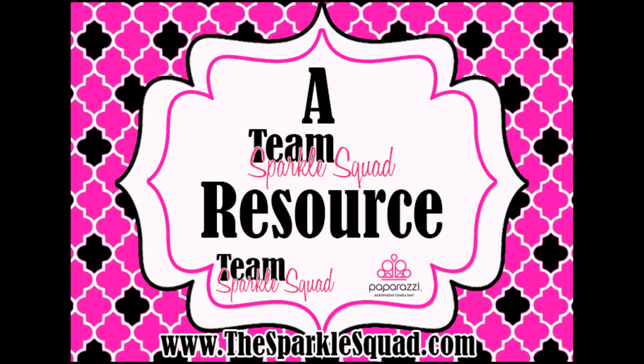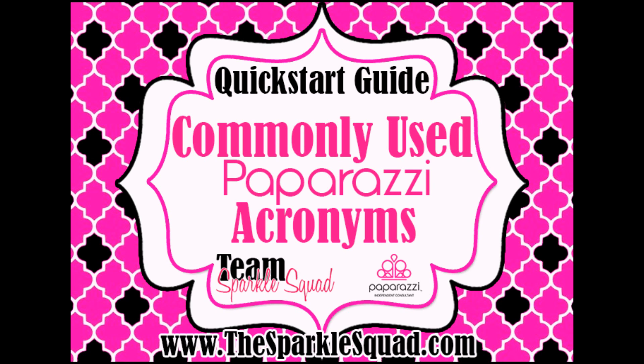Hello and welcome to a Quick Start Guide. This is a Team Sparkle Squad resource. Today we're going to talk about some commonly used Paparazzi acronyms. If you are new to Paparazzi, there might be some sayings and acronyms that we use that you might not be familiar with. This video is going to help you understand those and feel a little bit more confident.